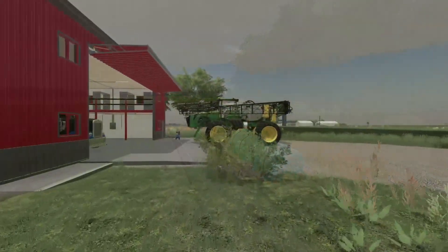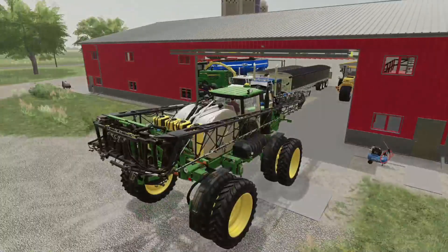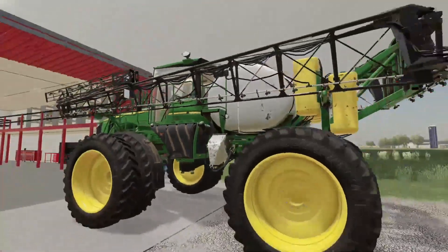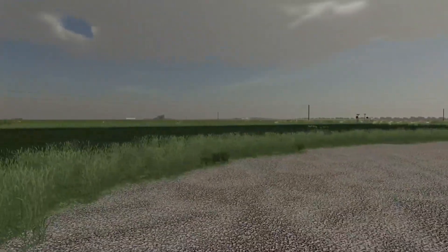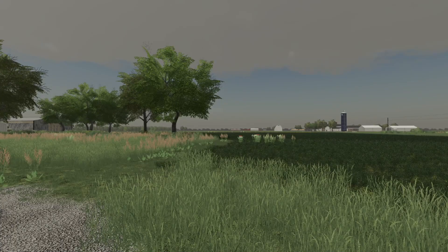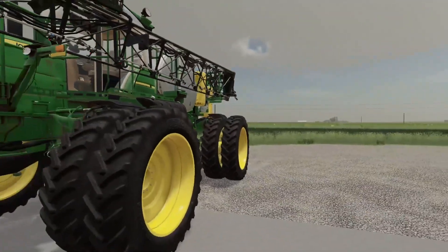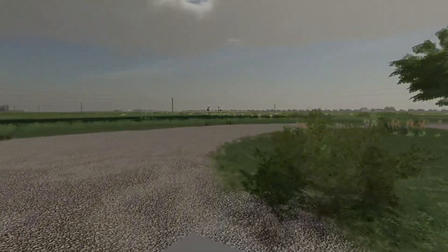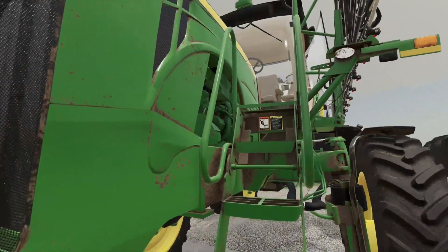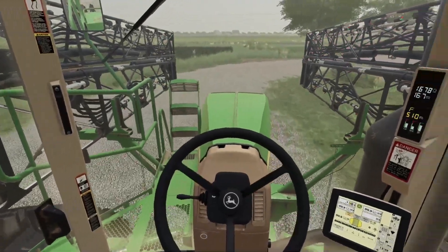We're going to head back to the farm, pull this up to the sprayer, and get out in those fields. We just got back to the farm — we're going to hop up in the 4940 John Deere sprayer, get her all fired up. I checked it when we got back from spraying the other day. I've got one more soybean field left to do and another field with our silage corn that we need to finish spraying as well.